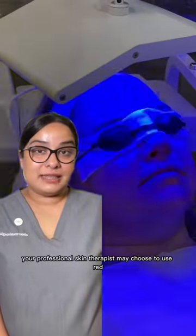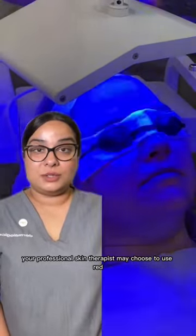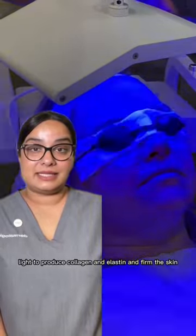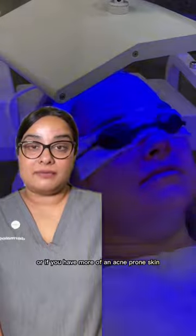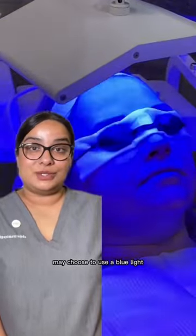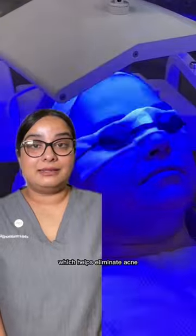Your professional skin therapist may choose to use red light. This helps produce collagen and elastin and firm the skin. Or if you have more of an acne prone skin, your professional skin therapist may choose to use a blue light, which helps eliminate acne.